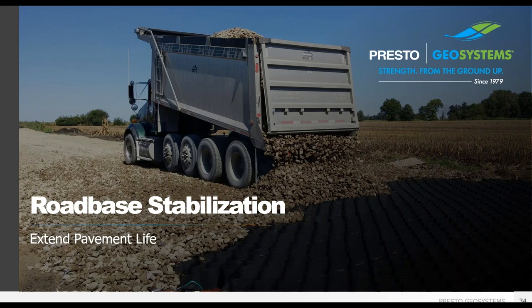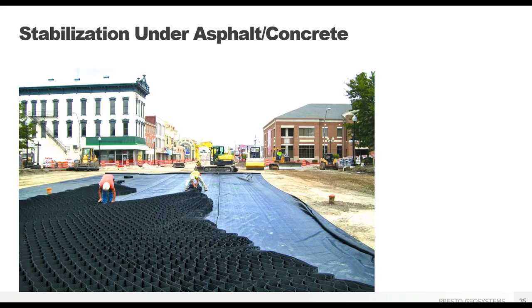The GeoWeb system can be used in place of or in conjunction with the traditional aggregate layer beneath a paved asphalt or concrete road surface. That same mattress effect helps bridge soft soils and adds strength to weak subgrades. When used as a base layer, those stiffening effects are translated up through the surface layer, keeping the paved surface stable and reducing maintenance requirements. The GeoWeb system can also allow for a thinner cross section — about 50 to 70% thinner — meaning less excavation required on site, a great benefit when you have shallow public utilities.